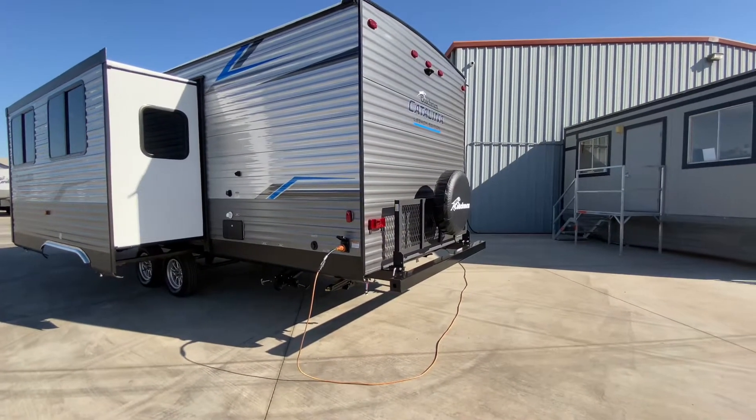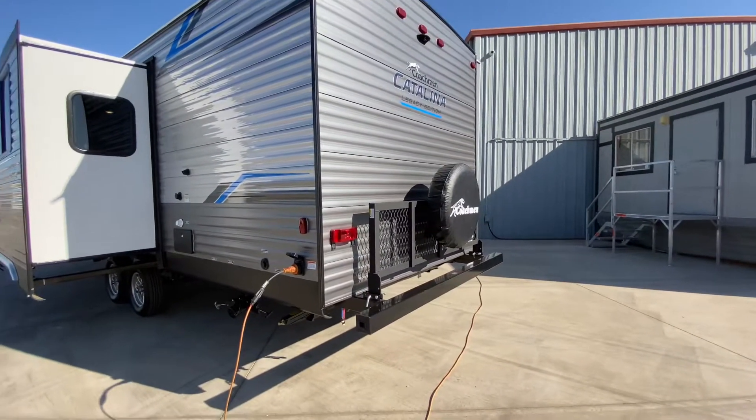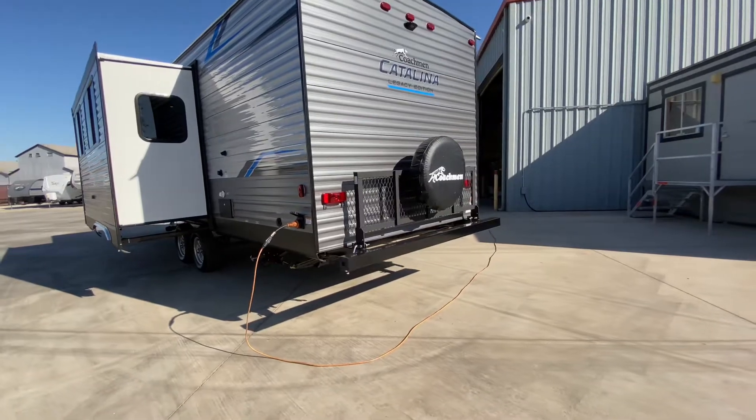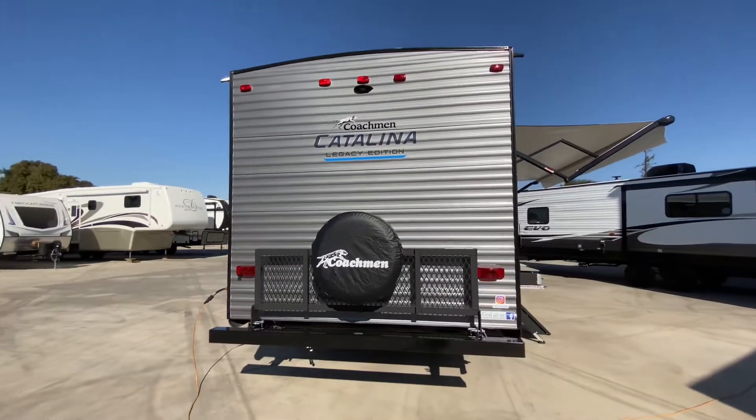We have our flip down luggage rack here on the back bumper, so you can lower that down and put all your bikes, firewood, whatever you want on it. There's our other two stabilization jacks here on back. There's our Coachman Catalina — this is the Legacy Edition.